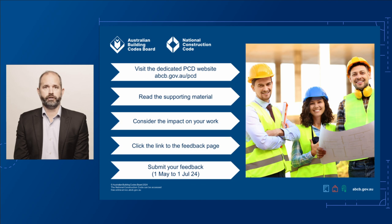If you'd like to provide feedback on this proposed change, visit our dedicated PCD page at abcb.gov.au/PCD. Here you'll find links to the draft changes for volumes 1, 2 and 3, and the housing provisions. You'll also find links to support materials and technical documents to help you understand the proposed changes. This page has a link to our consultation page where you can have your say. The public consultation is open from 1 May to 1 July 2024. We look forward to your input.